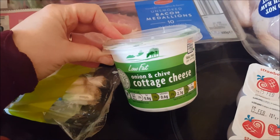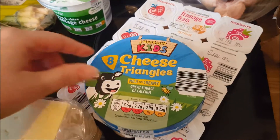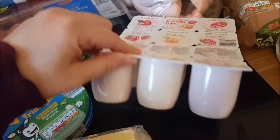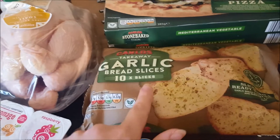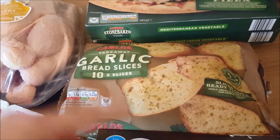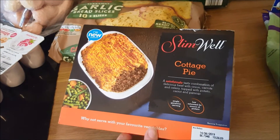Onion and chive cottage cheese — everyone buys cottage cheese when they're on a diet! Some cheese triangles, great for sandwiches for April since she's not keen on meat. A big block of cheese which I'm not really eating at the moment unless I use it as my healthy extra. Some fromage frais — like the Petit Filous but the Aldi version and a lot cheaper. From the freezer, I got two Mediterranean vegetable pizzas — one for Ryan and the kids tonight, one to keep in the freezer. And some garlic bread slices, which are easier than a baguette because I can just cook what I need.